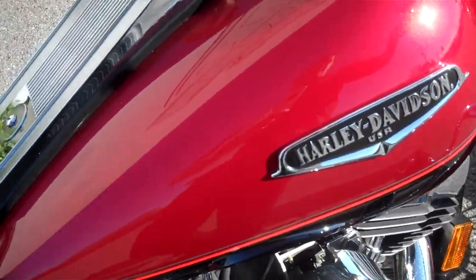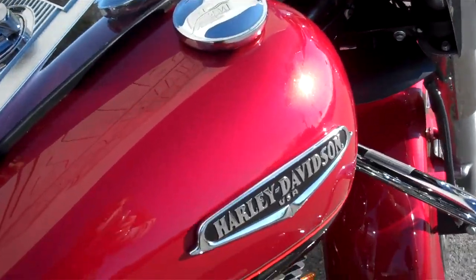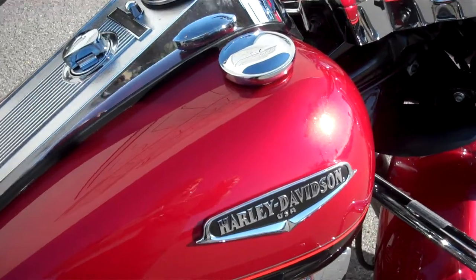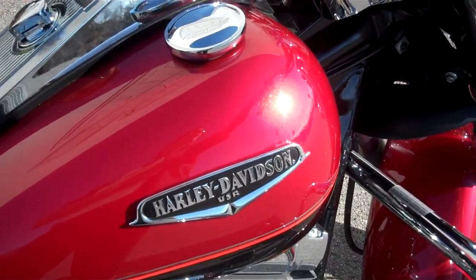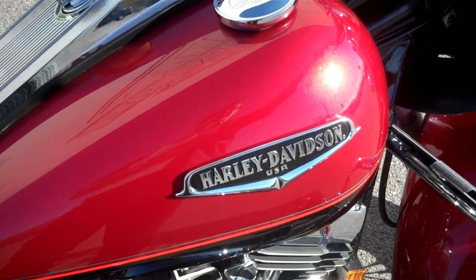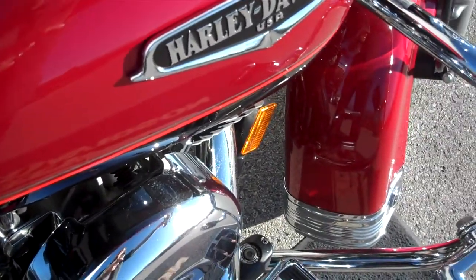If you have a question about this motorcycle, or any motorcycle in our inventory, simply request the information online and I'll get back to you. Or you can call me here at the dealership at 615-849-8025, ask for Greg in internet sales. Look forward to getting you riding what you want.